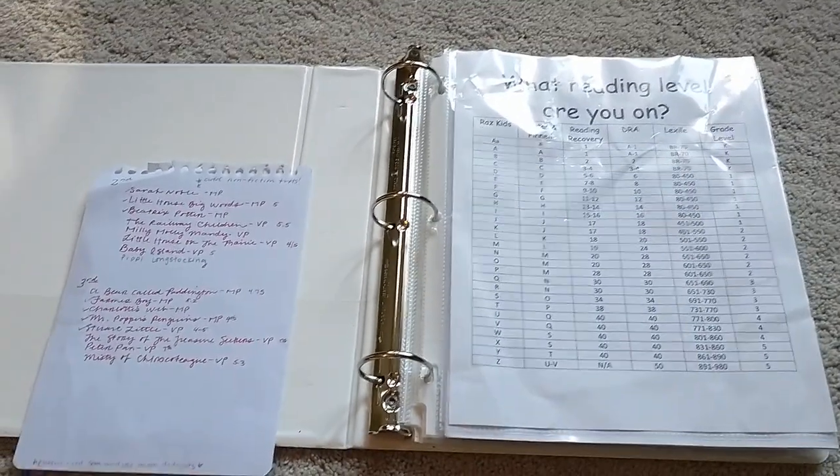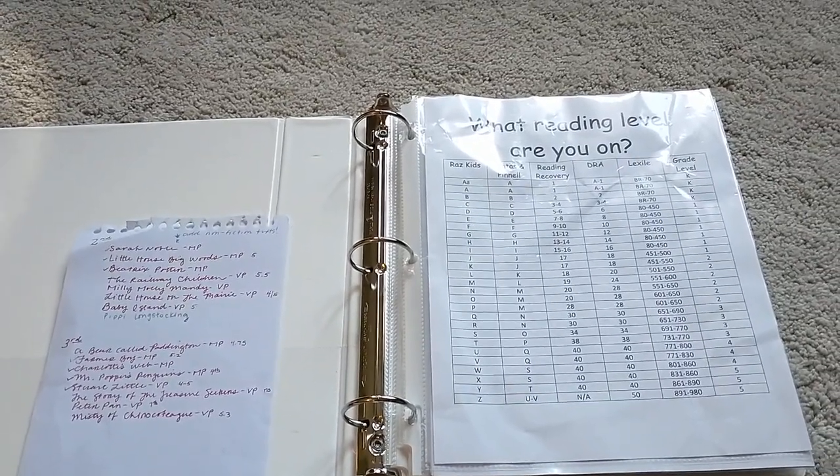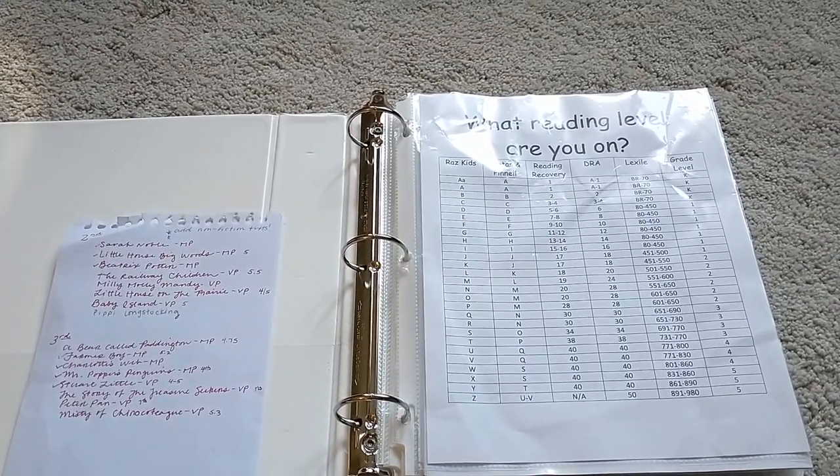Hi and welcome back to Simple Home and School. Today I'm really excited to show you what we're going to be doing for my second grade daughter for the rest of the school year for her reading program.